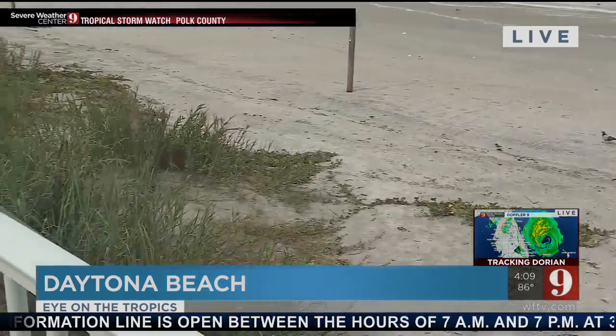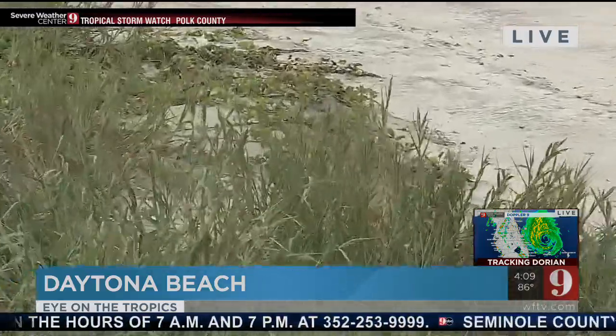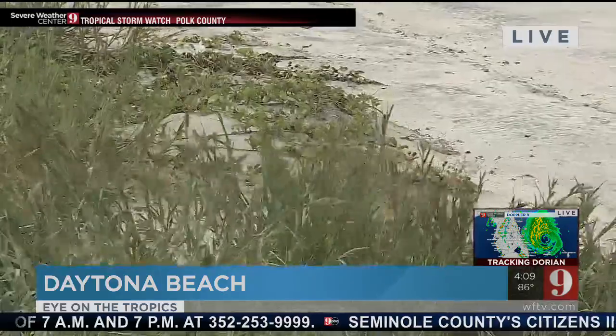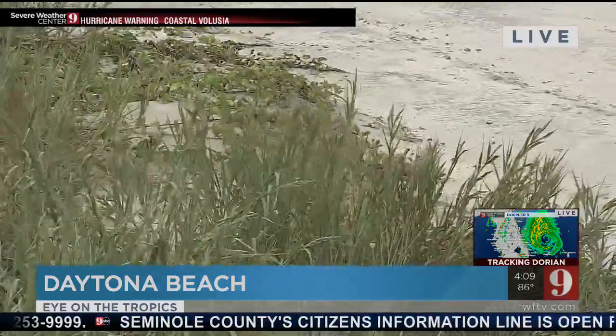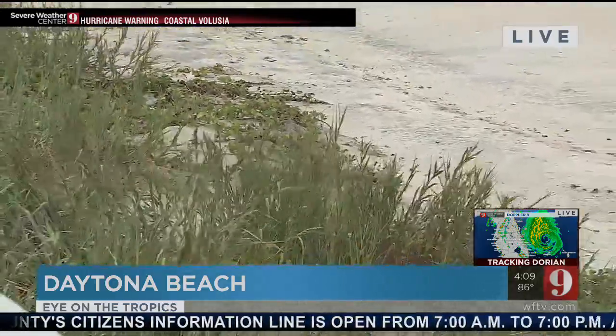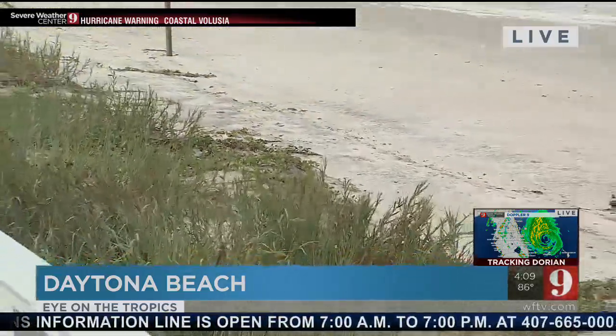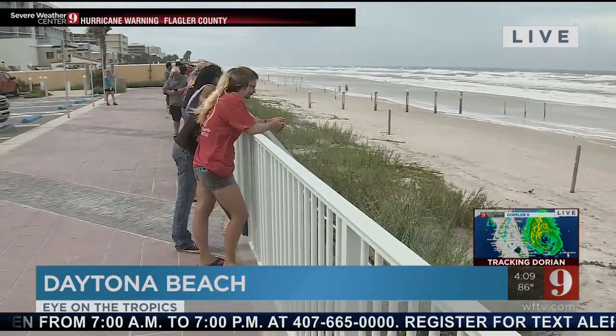This area of dunes is going to be a focus for a lot of people along the shore. Should we see those storm surges, that wind and erosion — they are worried about these dunes, which have had a lot of damage in prior storms. These are critical in protecting the coastline, but there are concerns as Hurricane Dorian moves closer to our shore.